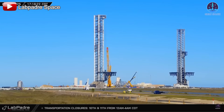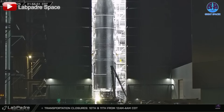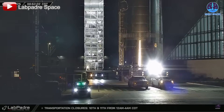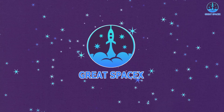SpaceX is already gearing up for the next flight — as soon as one flight ends, they're going nonstop with this one. With the estimated launch time set, Starbase is buzzing with activity as teams work to resolve Flight 8's issues and prepare for the next big launch. Let's dive in on today's episode of GreatSpaceX to find out.